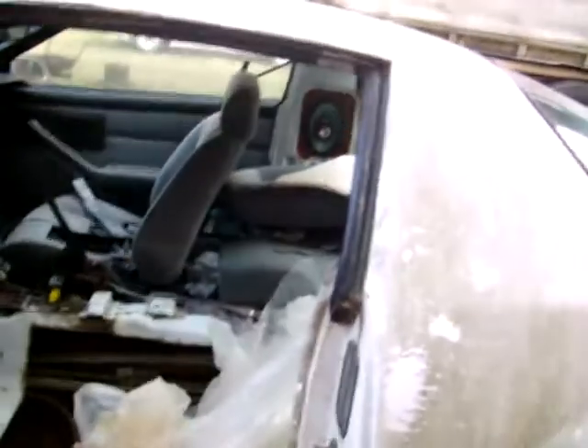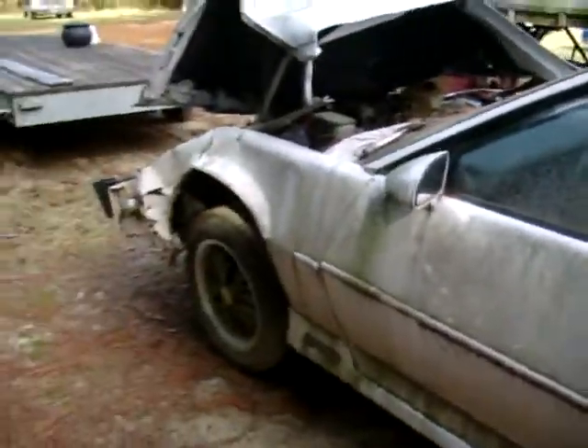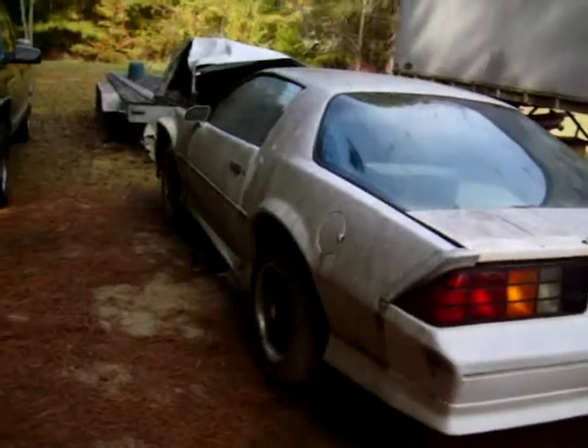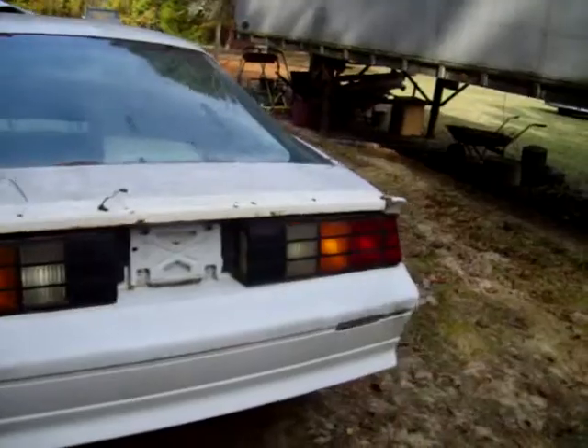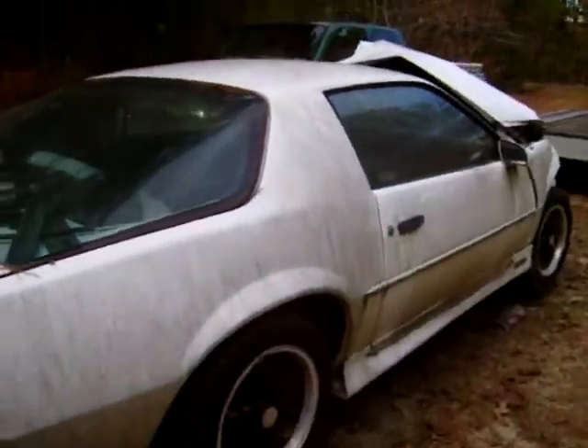I'll probably be stripping this down during the summer to find some parts for my other Camaro. Sadly, yes, Snoopy will have to be stripped down, but some parts I am keeping — like the ground effects and the back bumper. I'm definitely keeping those for myself to put on that project Camaro over there.